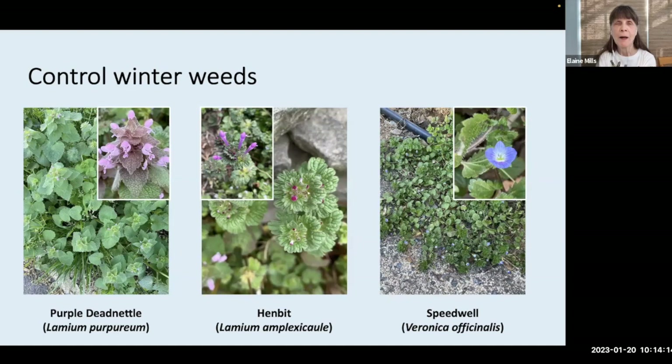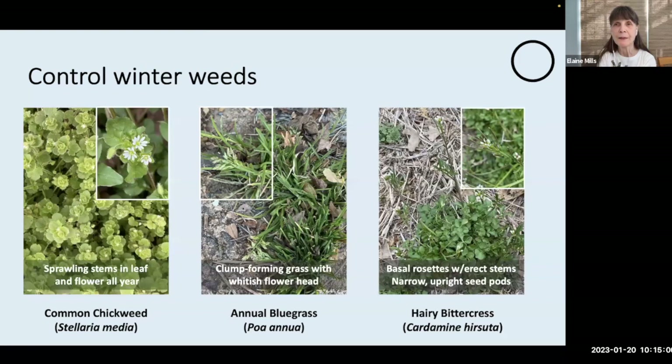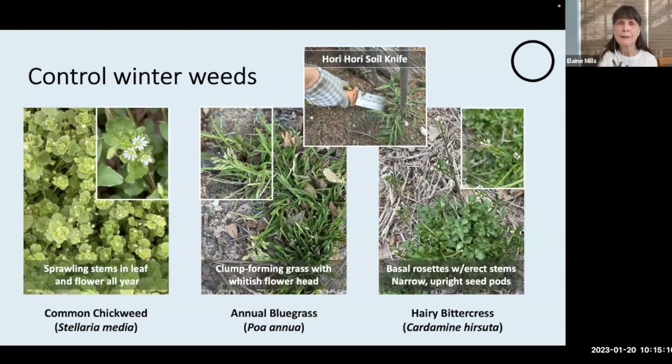Another task to be on top of is controlling winter weeds. If you can remove these from your landscape now, they'll be less likely to show up through seeding later on. Some common winter weeds in our area: purple dead nettle has heart-shaped leaves that are purple near the top of the stems and green toward the bottom. Henbit is sometimes confused with this because it has similar hooded flowers but different scalloped rounded leaves. Speedwell spreads as a hairy mass with little blue flowers. Common chickweed has sprawling stems and flowers throughout the year.